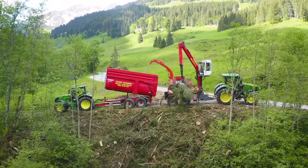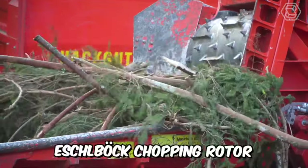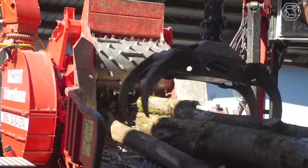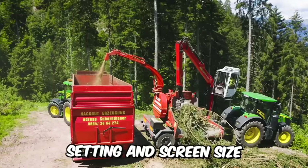The Biber 83Z is mounted on a tandem drive axle and driven by a tractor PTO. The proven Eschelbach chopping rotor is designed to be easy to pull and is particularly energy efficient. With the chopping knives or blades, you get precisely chopped or coarsely chopped material, depending on the knife setting and screen size.